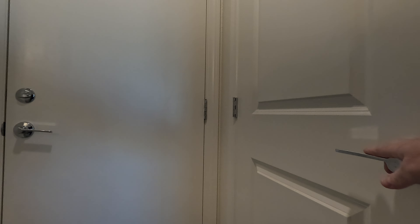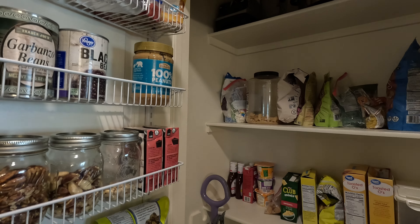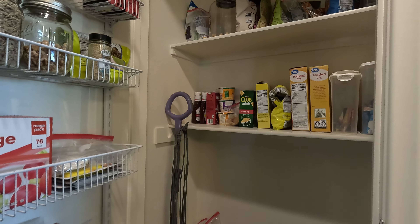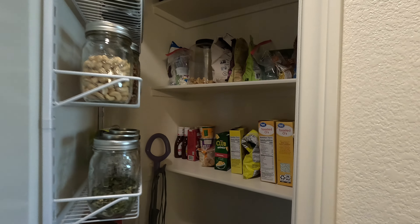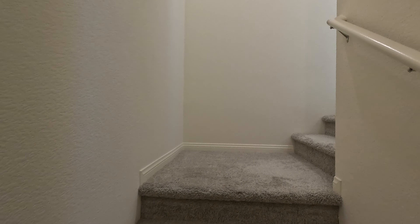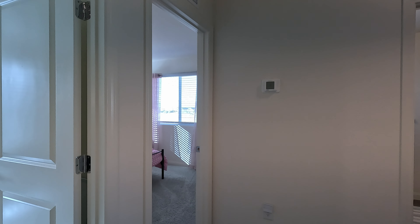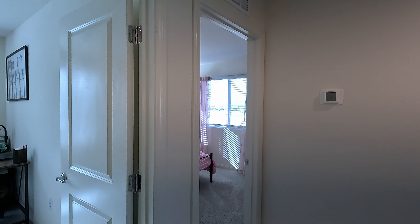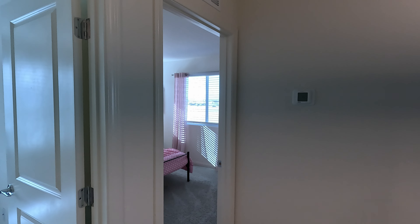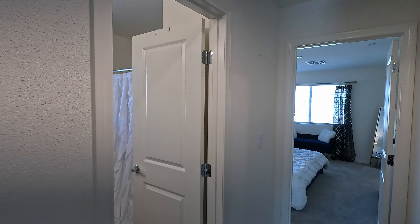Right as we exit the garage, we have our pantry. Heading upstairs — one landing, two landings, and here we are on the second floor. As soon as we come up, we have our secondary bedrooms number one and number two. To the right we have our secondary shared bath and the primary suite.